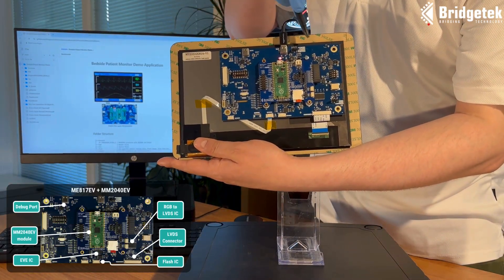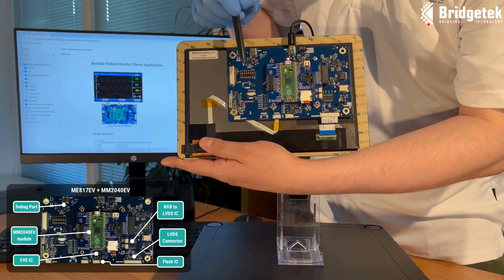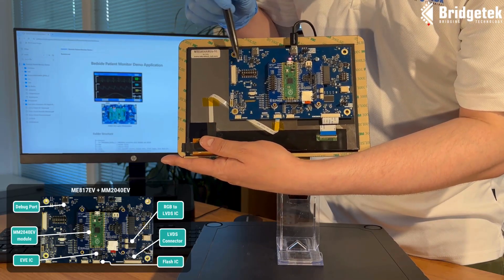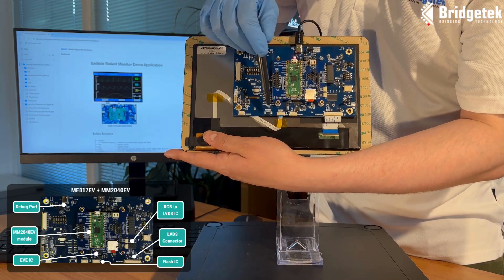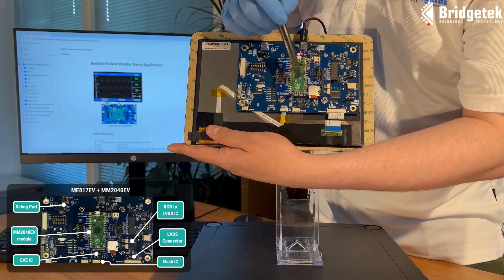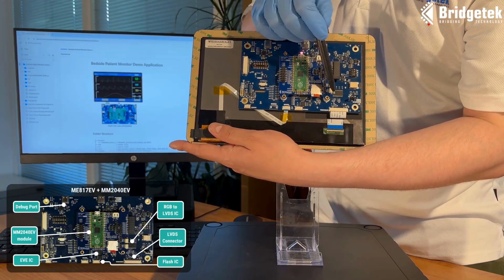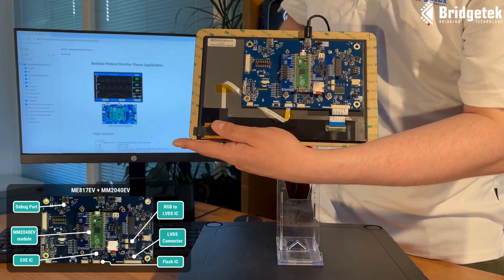Here we can see the MM2040EV development module. On the baseboard, we have a debug port, a capacitive touch connection, the flash IC, the EVE IC, an RGB to LVDS conversion IC, and the LVDS connector for the LCD panel.